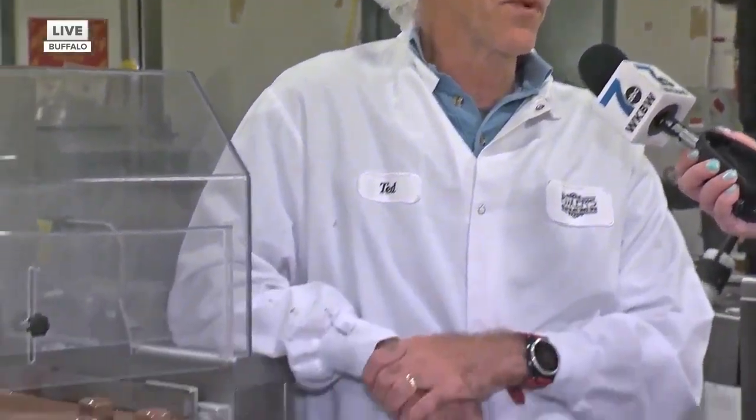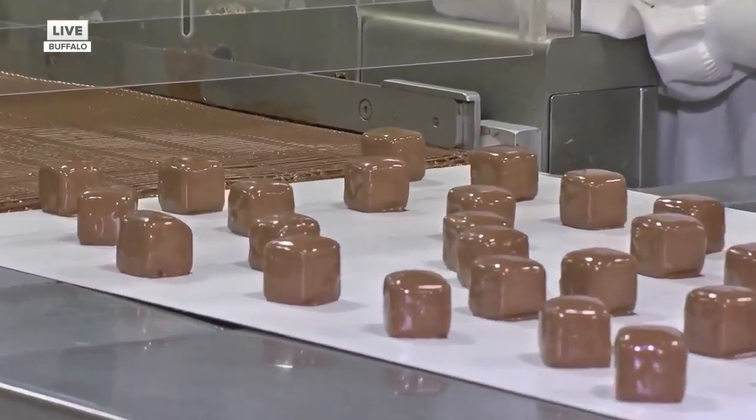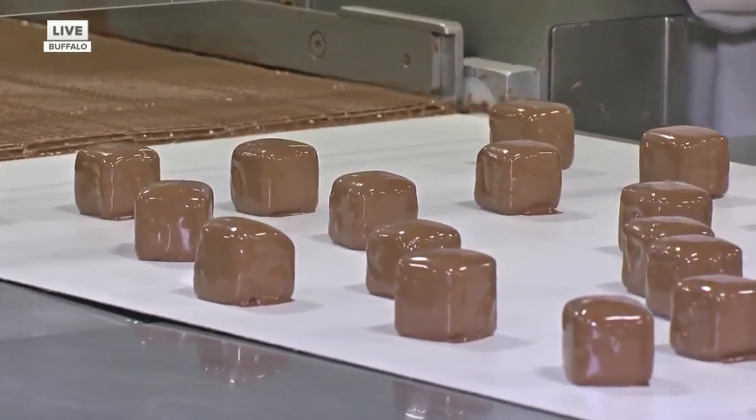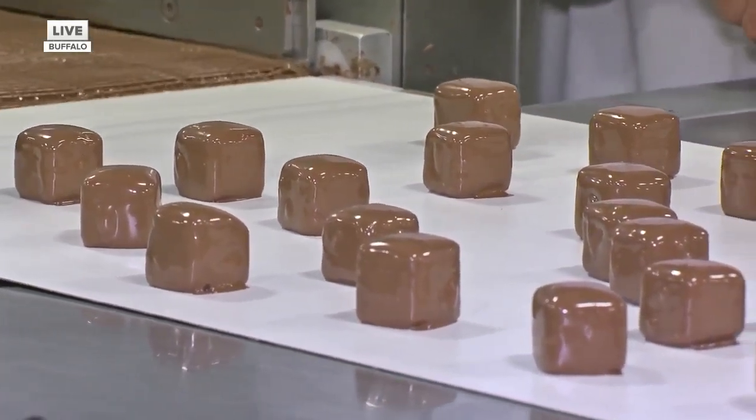The importance of sponge candy to Fowler's Chocolates is hard to measure. It is by far our best-selling product. No matter what time of year it is — whether it's Christmas time, people giving gifts, Valentine's Day, heart-shaped boxes — it doesn't matter. Sponge candy is the number one seller year-round. So it's a pretty important product for us, and we take great pride in the quality of our sponge candy, the process we use, the ingredients we use. And we're really excited about National Sponge Candy Day, so it's all starting to ramp up for us.